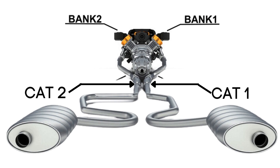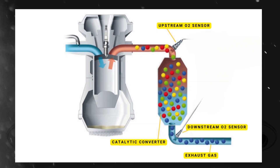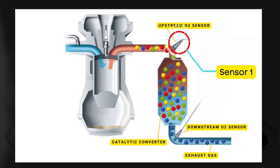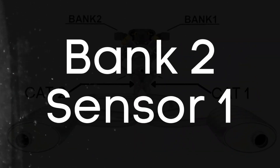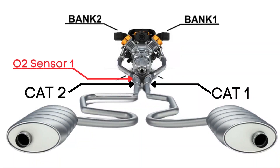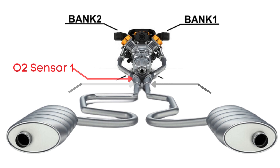Here's where the oxygen sensors come in. Each catalytic converter has two oxygen sensors — an upstream sensor, which we call Sensor 1, and a downstream sensor, known as Sensor 2. So when we talk about Bank 2, Sensor 1, we're focusing on the oxygen sensor that's upstream on the opposite side of the engine where Cylinder 1 is located.